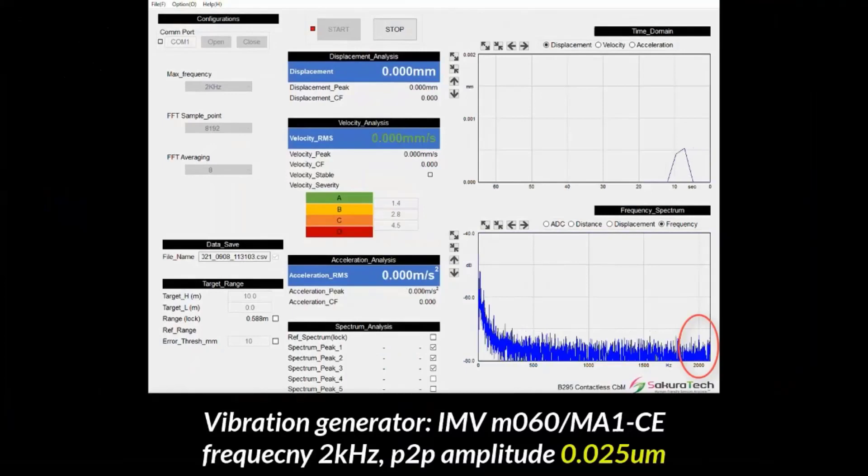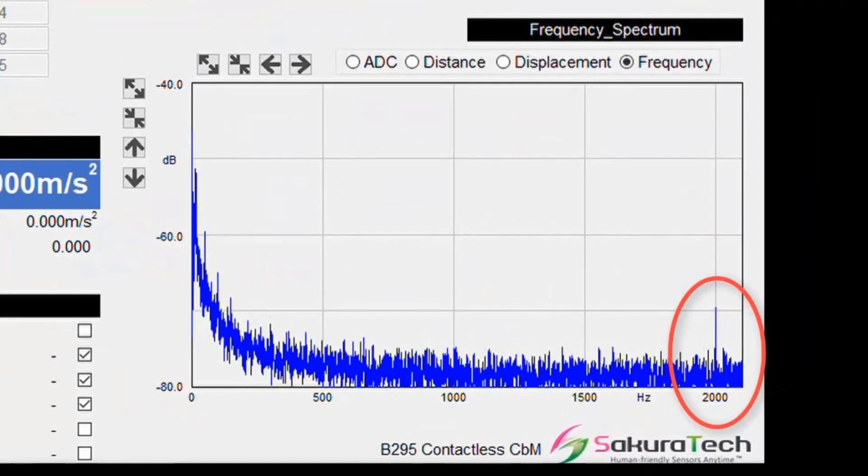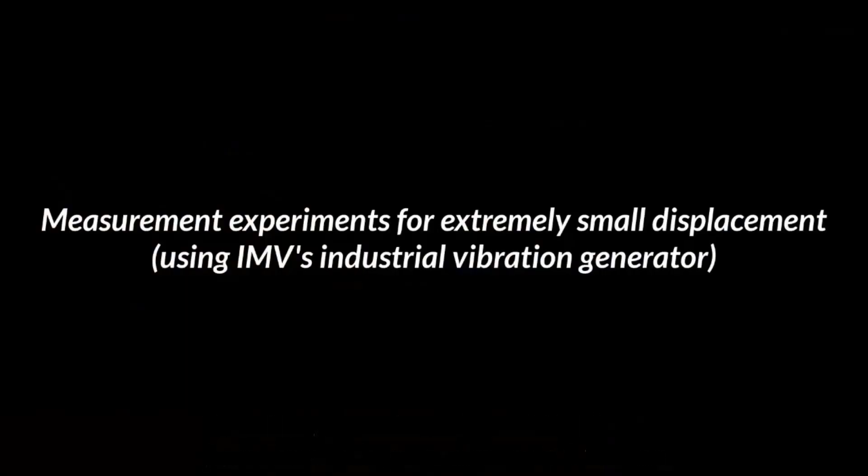At 0.025 micron, or 25 nanometers vibration amplitude, we can see the peak at 2 kHz because we already know it, but the SNR became less than 10 dB. It will be hard to detect the peak in this case. Through these experiments, we found that the sensor has the capability to detect a minimum of about 0.03 micron displacement in the case of frequency response.